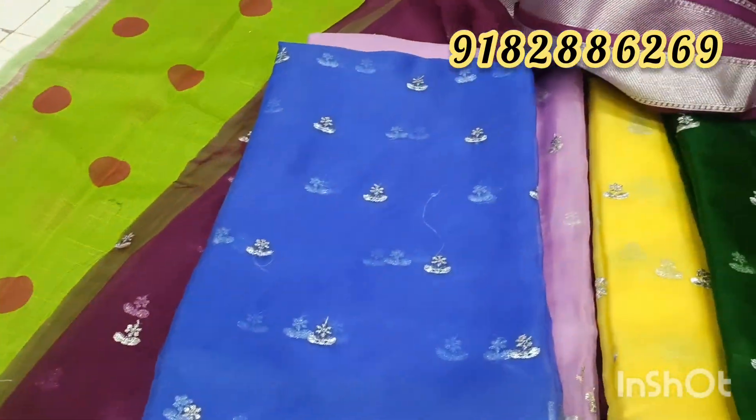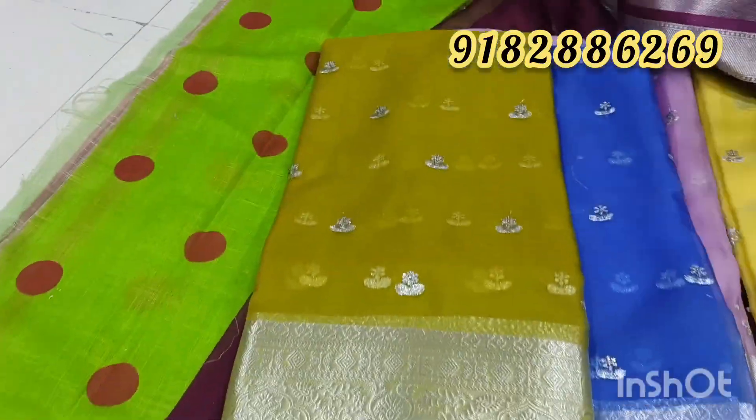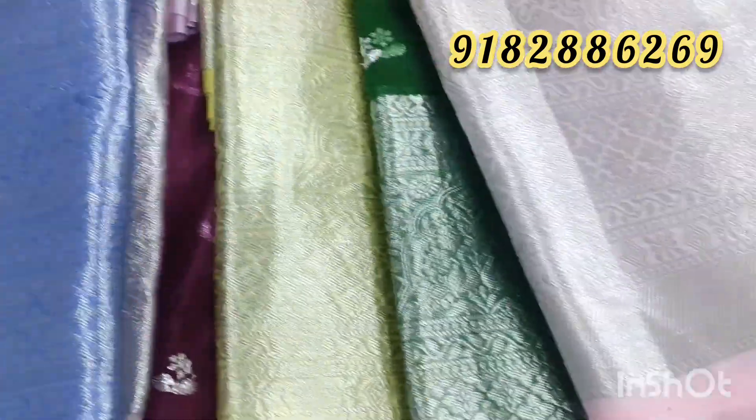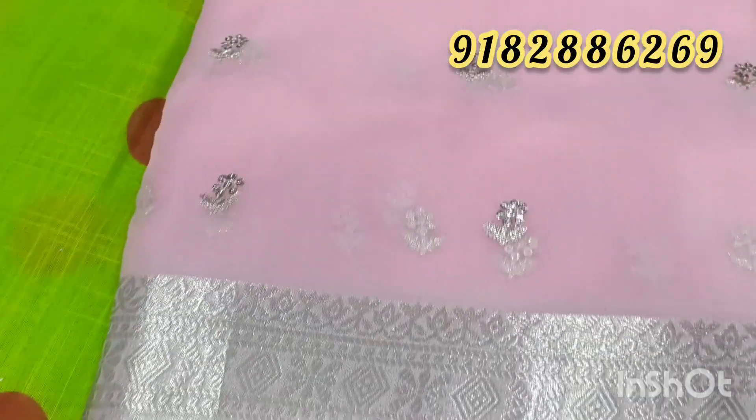Next, we are looking at mehendi green. This color is a brown colour and is very unique.